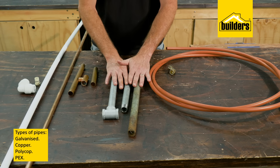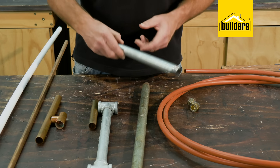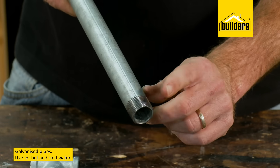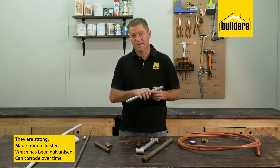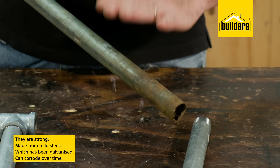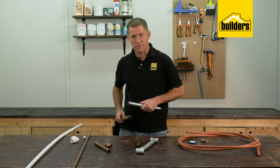Here we have galvanized pipe, copper pipe, polycop and PEX pipe. Many older homes will still have galvanized pipes installed, which are suitable for both hot and cold water. Traditionally galvanized pipes are primarily used as they are strong — made from mild steel which has been galvanized to prevent rust. However they can still corrode over time, depending on the salinity or acidity of your water supply.